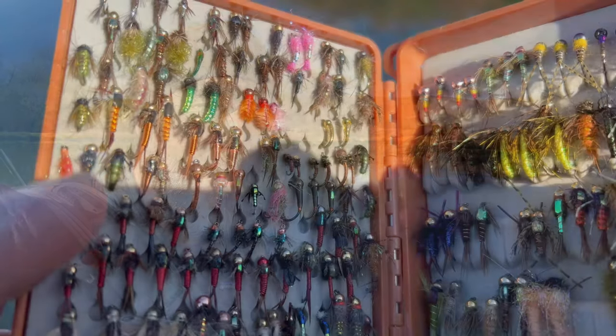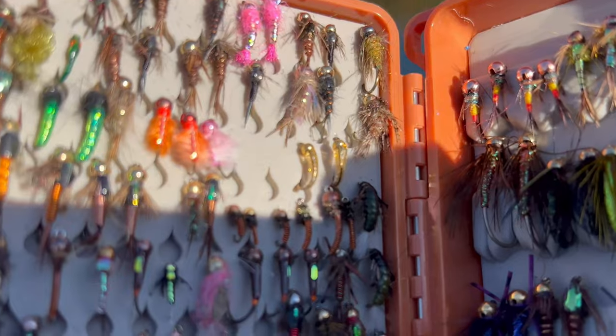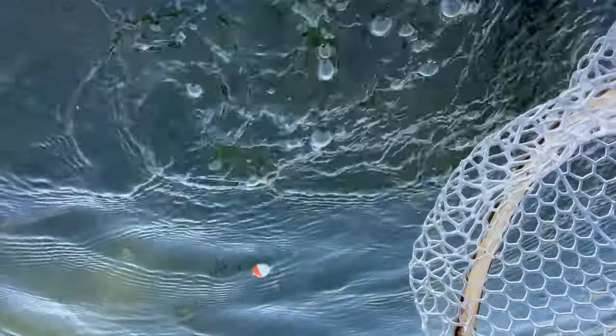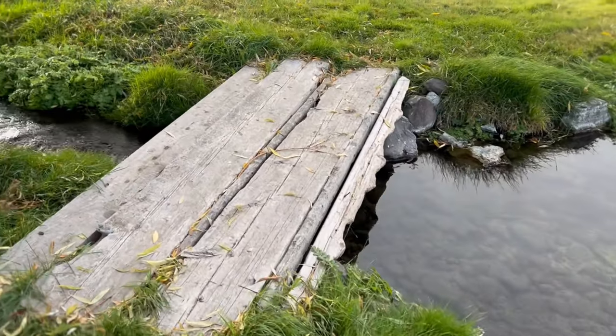I just changed to a midge because I saw one fish ignore my chironomid — he ate something really small next to it. And literally with the first cast, I had another takedown. These fish are beautiful. You can see just how wild they are. They may not be native to this spot, but they are wild and self-sustaining.